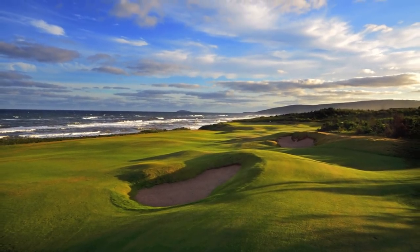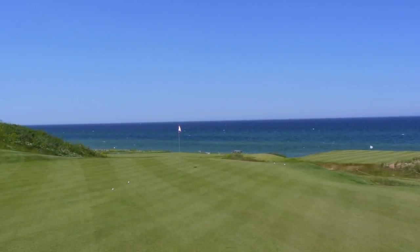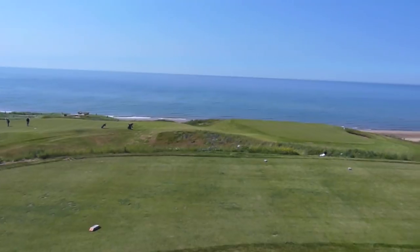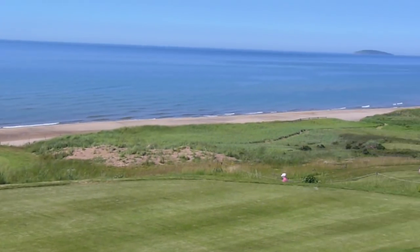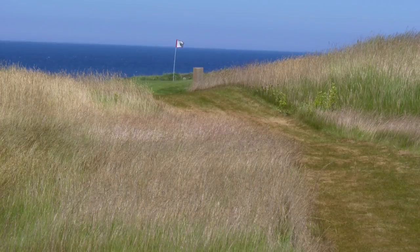Welcome to Cabot Links in the town of Inverness in Cape Breton, Nova Scotia. Quick look at number 2 green there. This is Canada's most anticipated golf course opening arguably ever. It's also considered the country's first true links. This great Rod Whitman design has a lot of Northern Ireland and Scottish feels throughout the golf course.